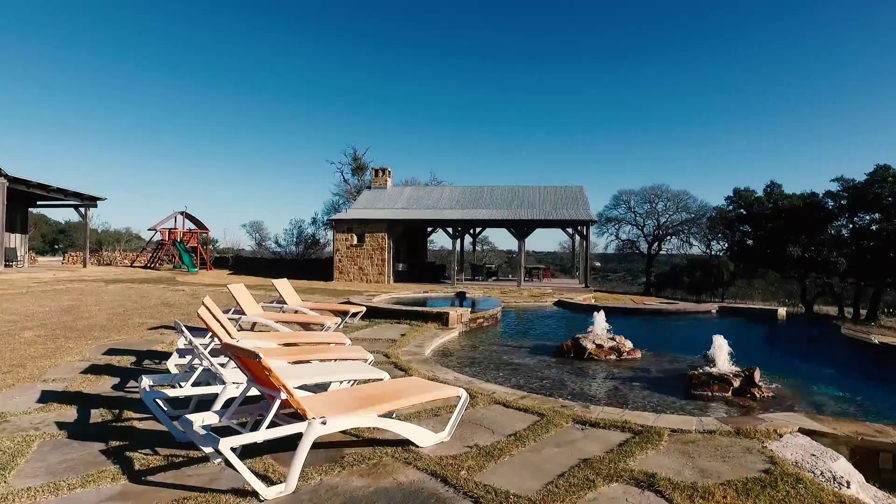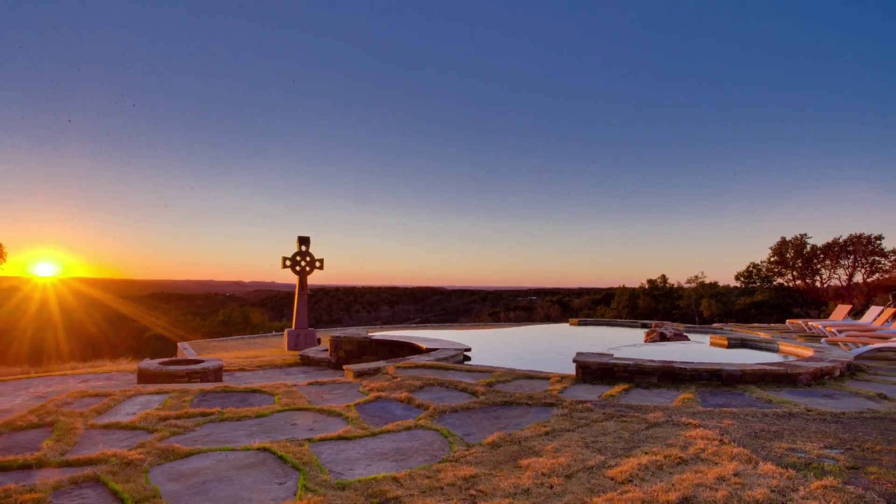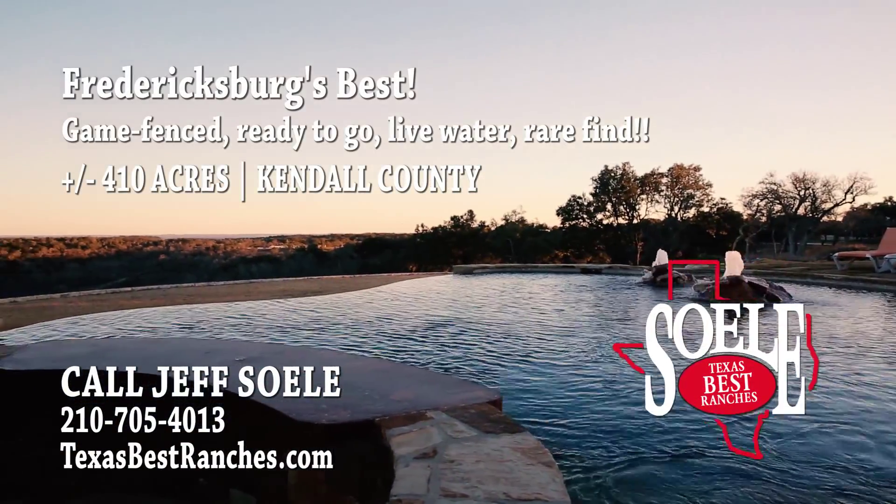Inside the lodge has massive floor-to-ceiling windows in the living and kitchen areas offering plenty of space for large groups. In addition to these improvements, the ranch also includes a cozy cabin, workshop, carport, garage, game cleaning area with walk-in cooler, three water wells and underground utilities.